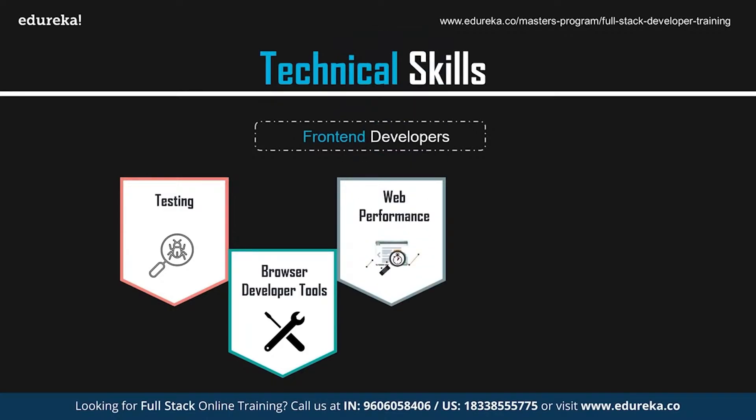Web performance is another important skill. It is important to make sure your website performs smoothly without any glitch. Web performance defines the amount of time it takes for your website to load. Programs like Grunt and Gulp can be used to automate image optimization, CSS and JS minifying, and other web performance improvements. It helps in making your website more efficient.